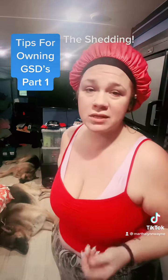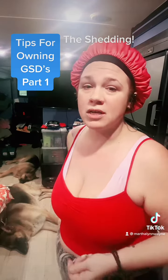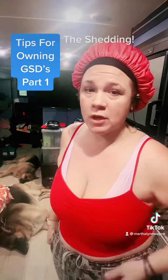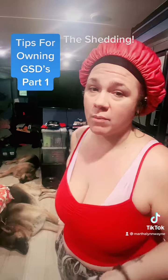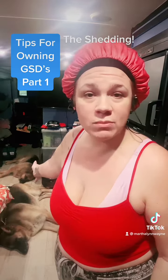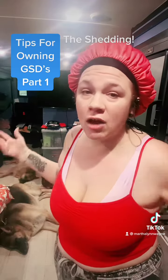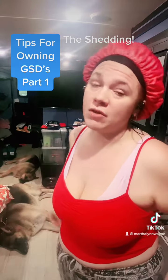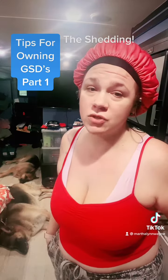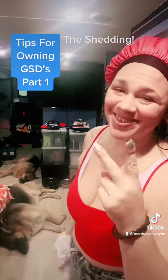The trainer told me the top two reasons German Shepherds are returned as they get older: people don't educate themselves properly, and when the dog grows into a horse and gets too big to handle, they bring it back — or when they realize how much shedding, cleaning, brushing, and maintenance is required, they return it. That's so sad. These dogs are fur factories, but they are wonderful, wonderful dogs.